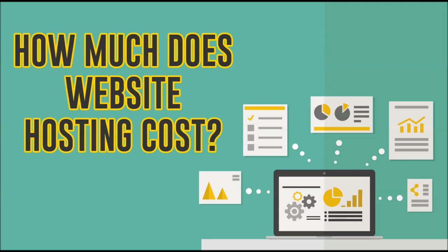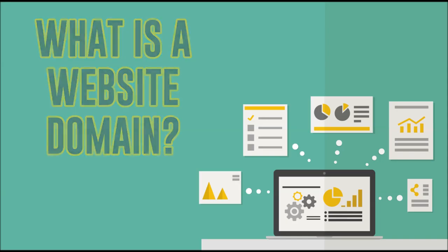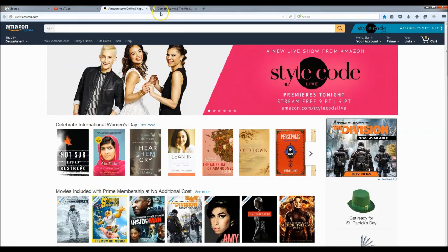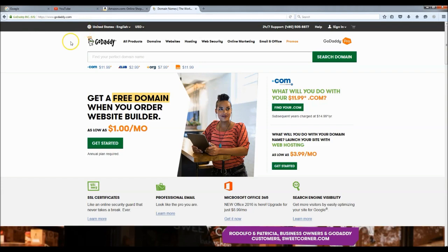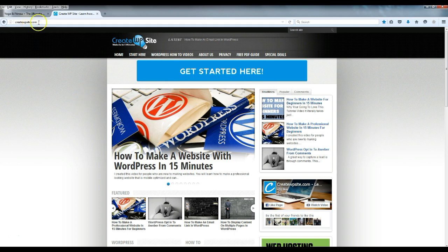Website hosting normally costs about sixty to a hundred dollars a year, sometimes more. But today I'm going to show you how to get website hosting for just twelve dollars a year, plus a free domain name. A website domain is the link to your website — for example, google.com, youtube.com, amazon.com, GoDaddy — you get the idea. Now that we got all that covered, we can start building.